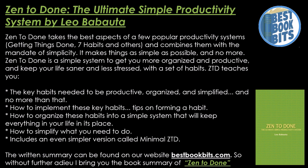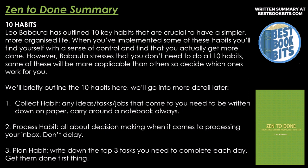10 Habits. Leo Babatuto has outlined 10 key habits that are critical to have a simple, more organized life. When you've implemented some of these habits, you'll find yourself with a sense of control and find that you actually get more done. However, Babatuto stresses that you don't need to do all 10 habits. Some of these will be more applicable than others, so decide which ones work for you. We'll briefly outline the 10 habits here.